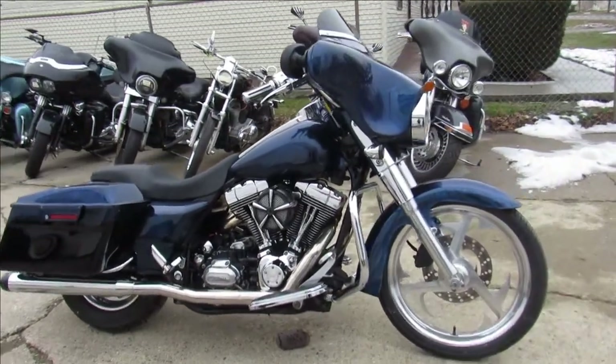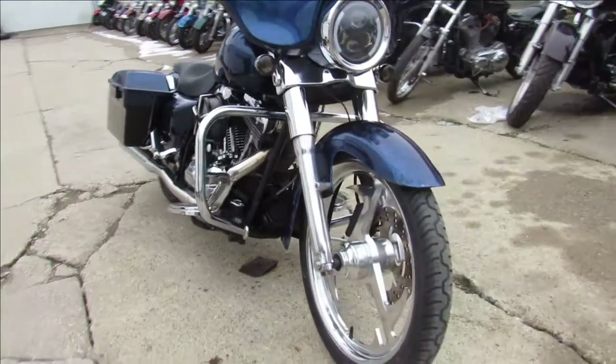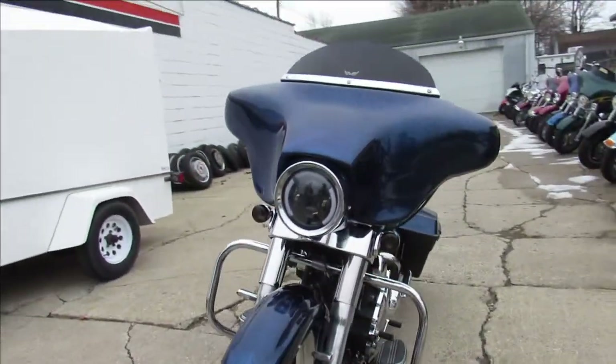Hey guys, ApprovalPowerSports.com here doing some videos on some Harleys we just got in. This is a 2007 Harley Davidson Street Glide for sale — only 38,234 miles, guys.